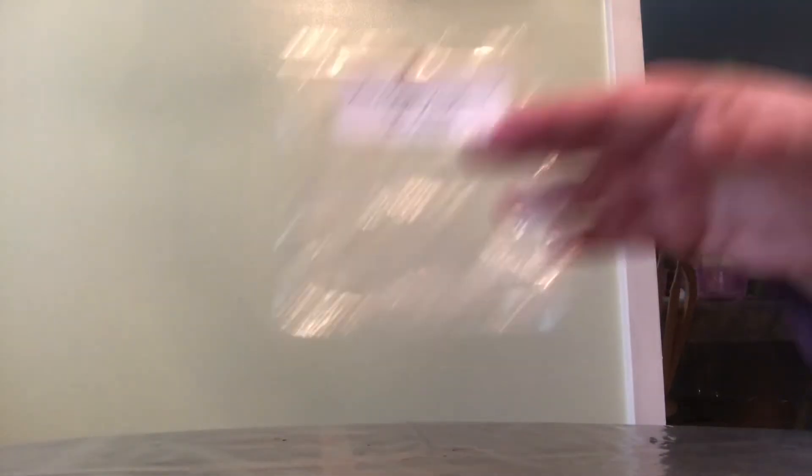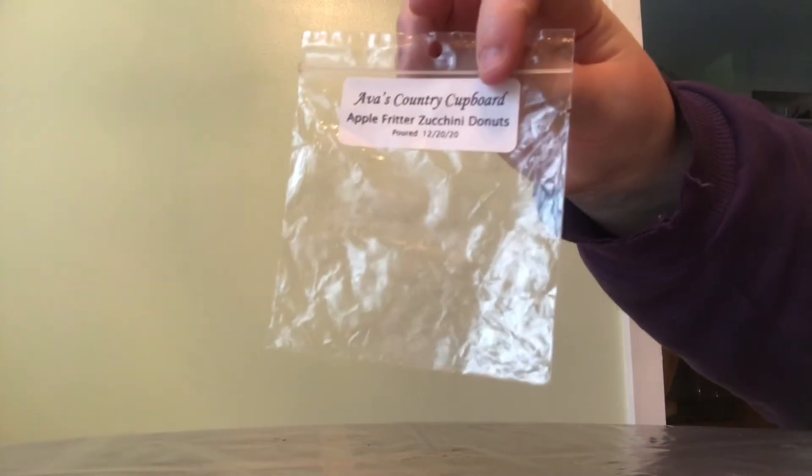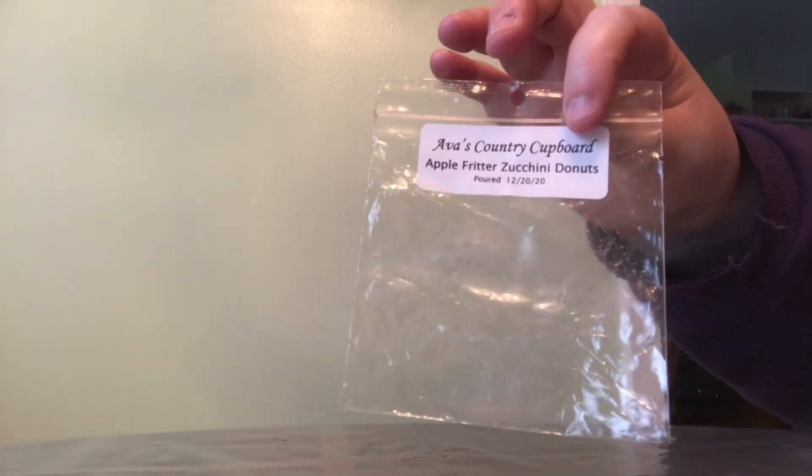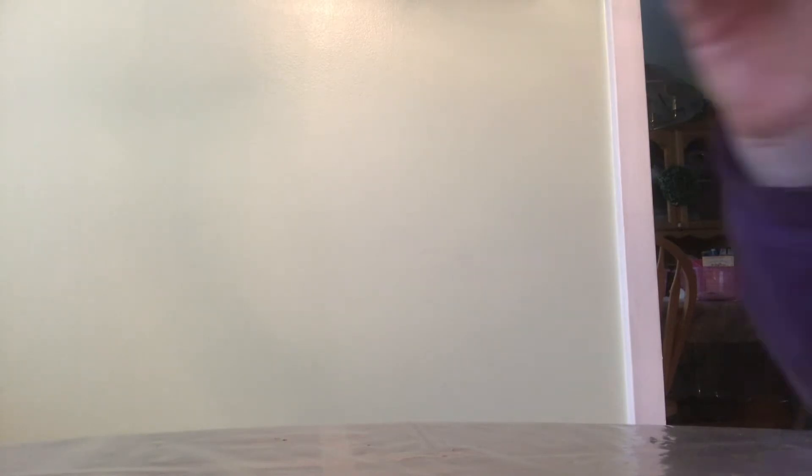Ava's Country Covered Cafe Vienna. It's funny — all the things you forget through just one year. Ava's Country Covered Apple Fritter Zucchini Donuts — this one is amazing. She reformulated it and I haven't tried the reformulation yet, but the original is so, so good. Another one I really love is Peppermint Patty — oh my goodness, so good. Lindsay is the owner of Ava's, and I've requested this scent to be poured the past couple of restocks but it hasn't been poured again.